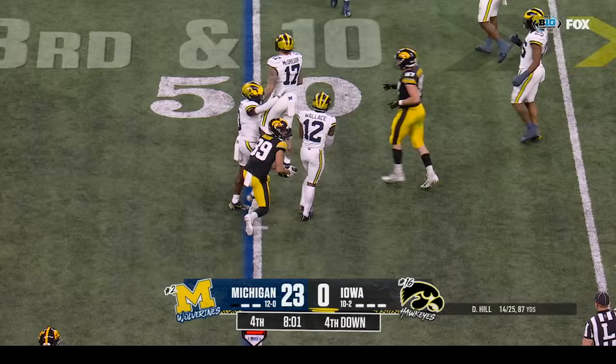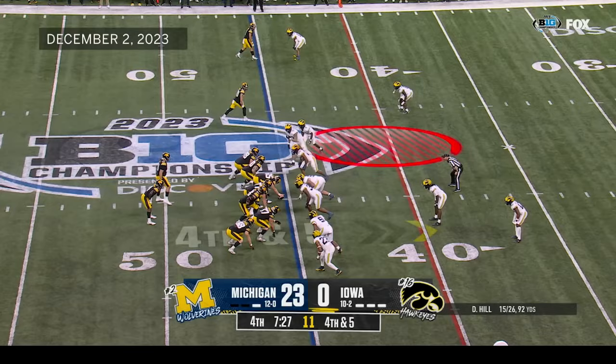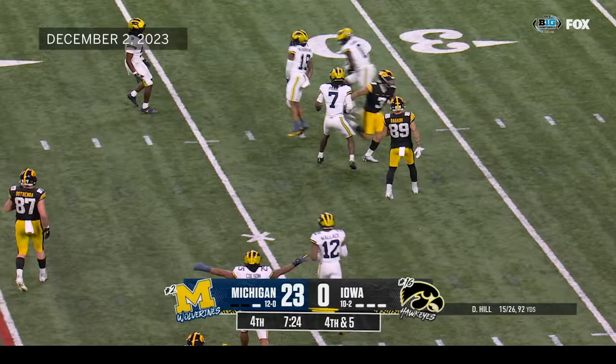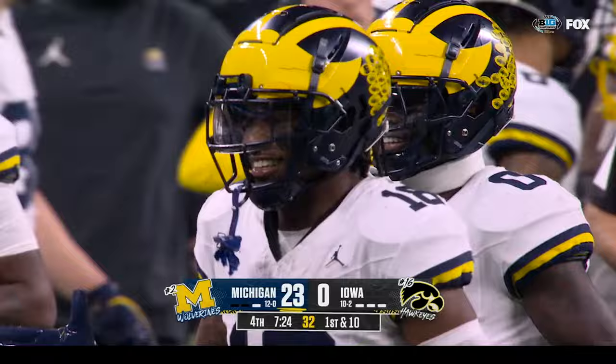Brings it in, gains five — short inside routes, that's what has been open. Fourth down and five — Hill — knockdown — incomplete! Great job by Jayden McBurrows, who got a hand on it. Iowa turns it over on downs. This defense has just come up strong all year long — Jesse Minner has done an outstanding job as a defensive coordinator.